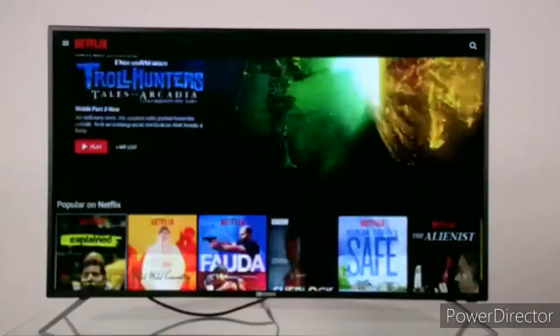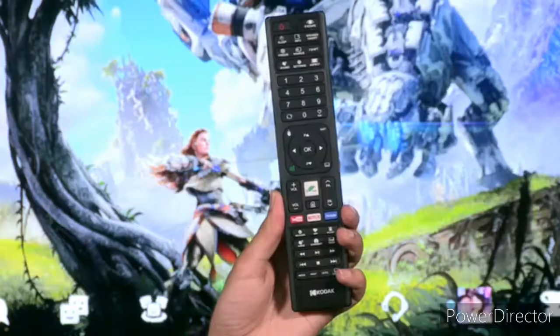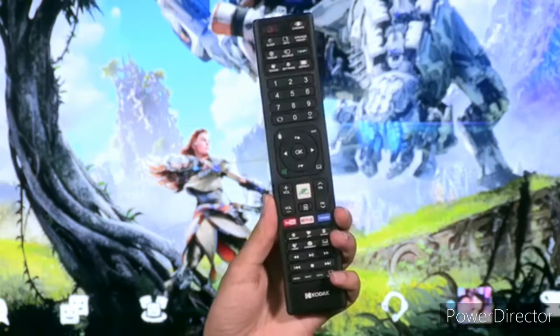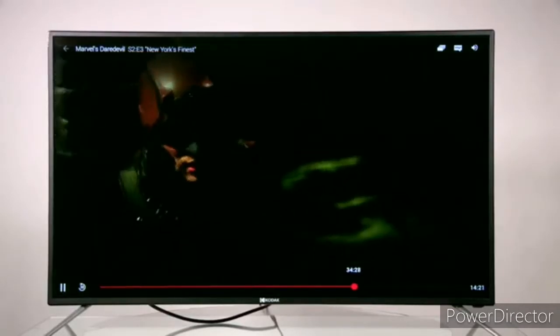So here you have a feature for voice search. Whatever you want to search, you can click on the mic and say the content, and you will get the content. This is a good advantage in this TV.